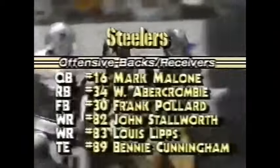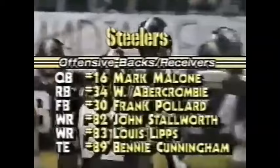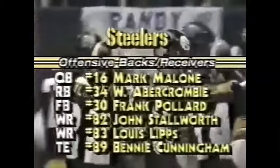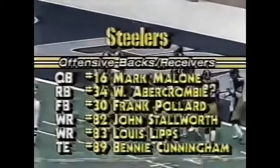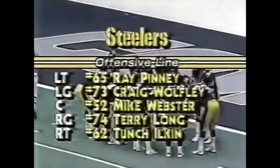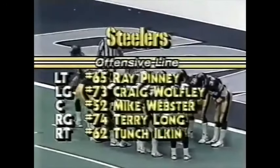Not an auspicious start for the Pittsburgh Steelers. The quarterback will be Mark Malone, the running backs Walter Abercrombie and Frank Pollard, the receivers Stallworth and Lips outside, the tight end Benny Cunningham activated this week coming off injured reserve. Offensive line: Benny Wolfley, Webster, Long, and Turchin.